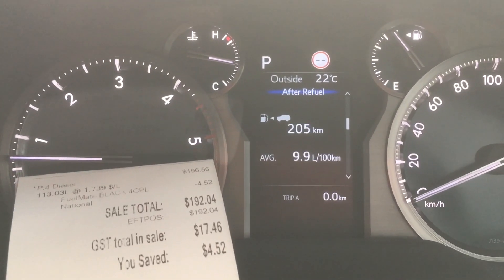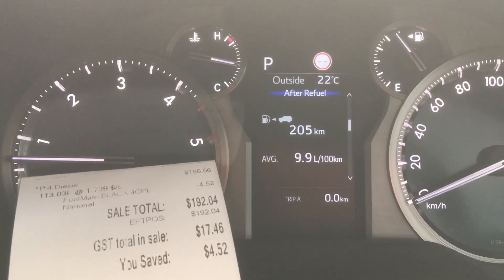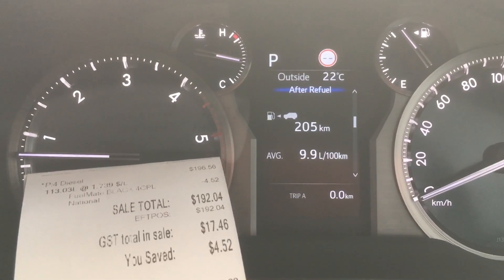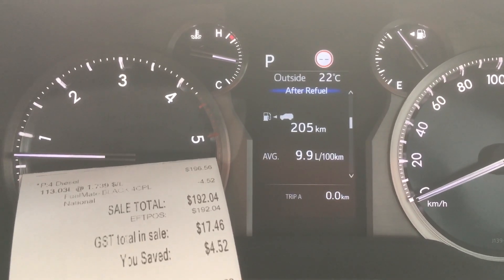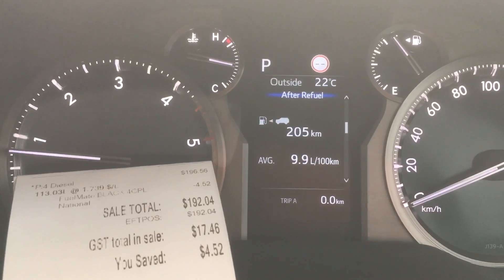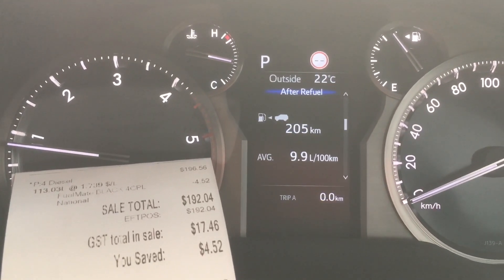That will reset, so it hasn't picked up the after-refuel yet. The fuel gauge has gone up, but it'll sort itself out. You'll see in the next video if you're watching. Subscribe, turn the bell on — showing you real information here. Accurately calculated, proper information, not some of the dribble you get elsewhere.